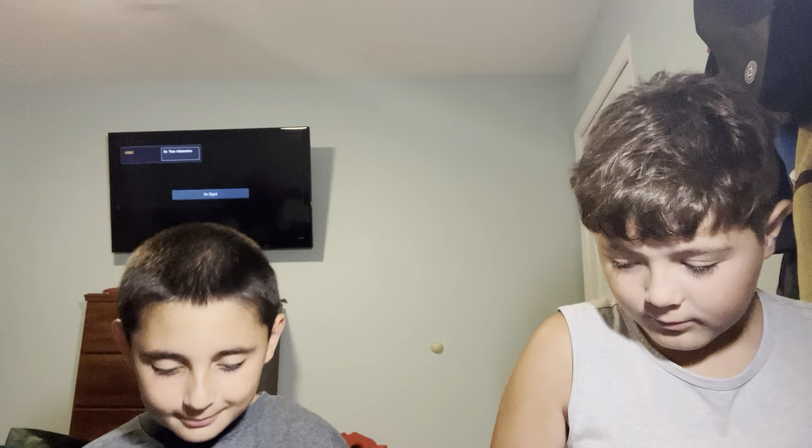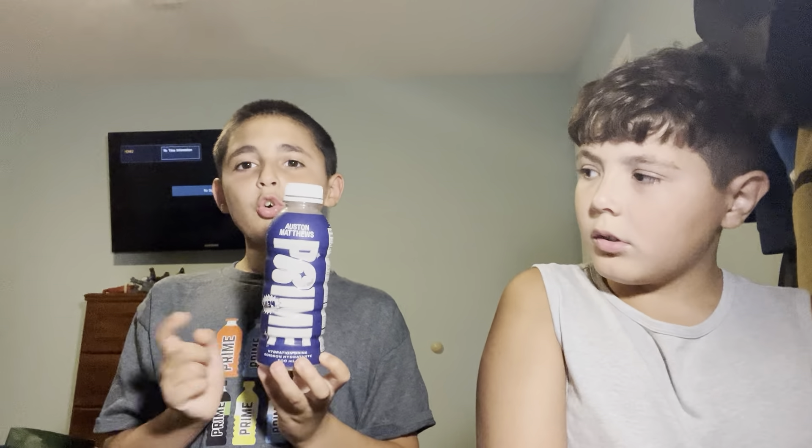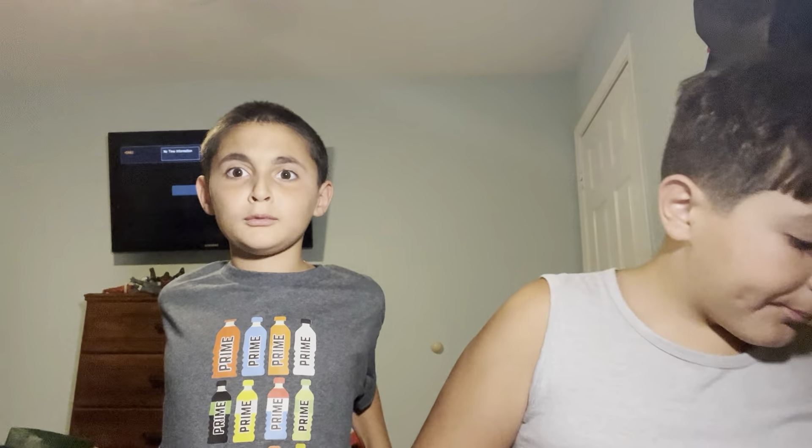We have the Auston Matthews Prime. You can get this at Candy Creations, eBay, or American Dream Mall. This is a cool Prime to get. It has a cool logo — it's a cool collection. When you put it in the light, it makes it look so cool.